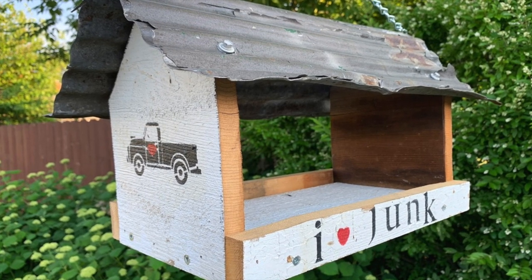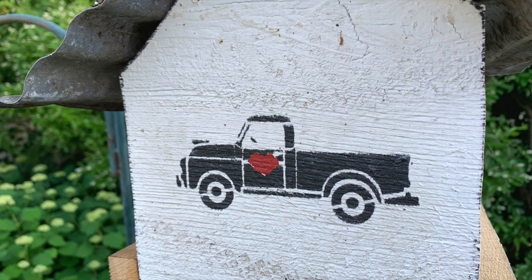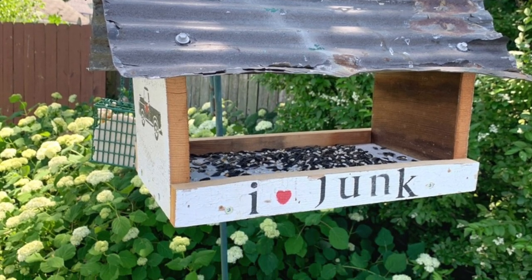One of the easiest projects that I did for my junk garden was to update this little bird feeder. Just added a little bit of DIY paint and stencils and now it's so much more me.